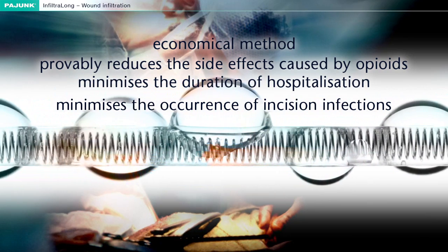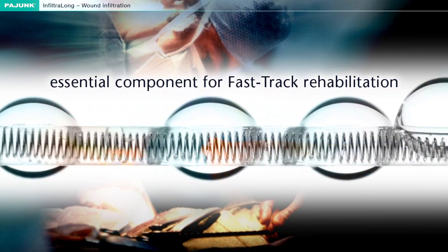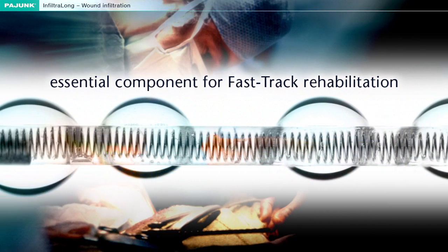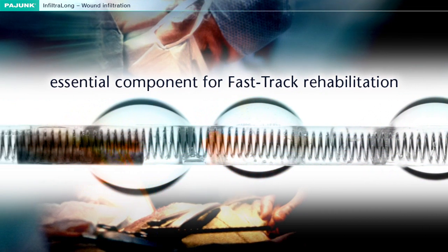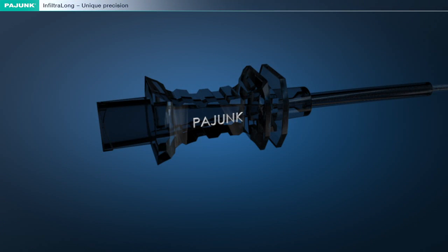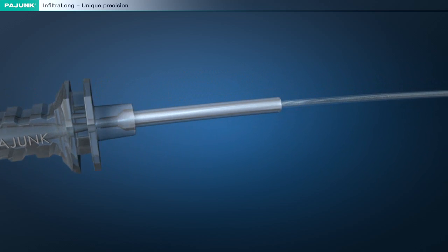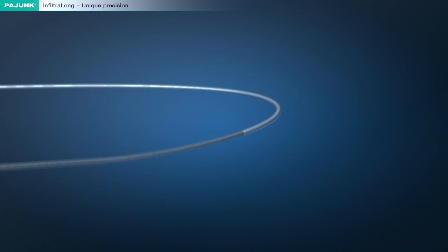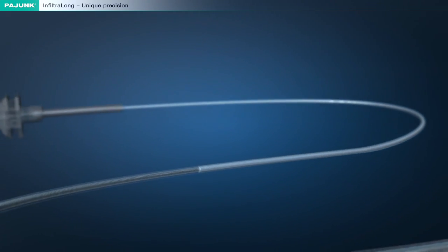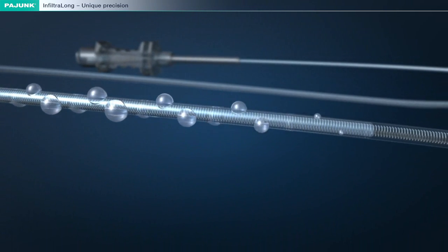As an optimized form of pain therapy, wound infiltration constitutes an essential component for fast-track rehabilitation. With Infiltralong, Piong has developed a wound infiltration catheter which guarantees the undisturbed flow and the uniform distribution of the anaesthetic. This ensures absolute freedom from pain along the complete length and depth of the incision.